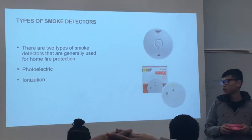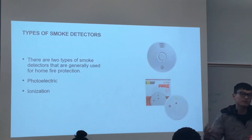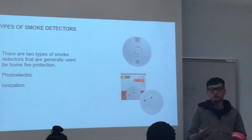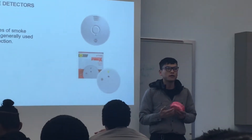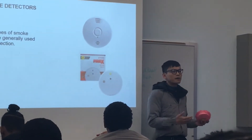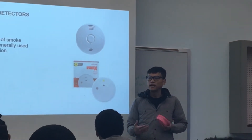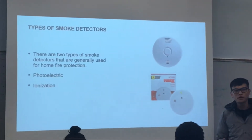Photoelectric smoke detectors work by counting the particles that go into the chamber of the smoke detector. When particles enter, they interrupt the light beam going through the chamber. The smoke detector then knows some smoke is coming in — something's happening — and it may be fire or dust, so it sends an alarm to the homeowner: there might be a fire.